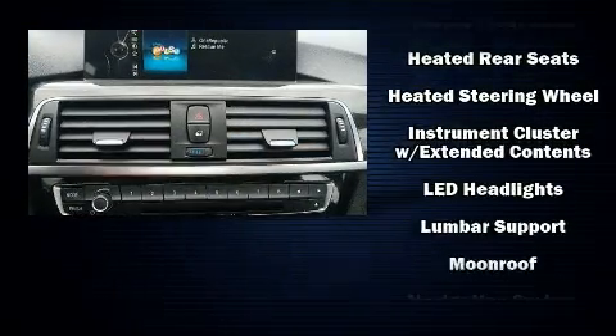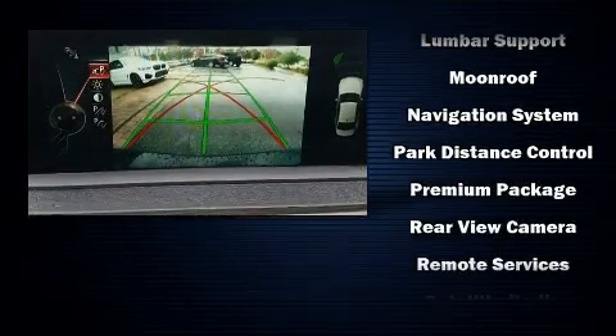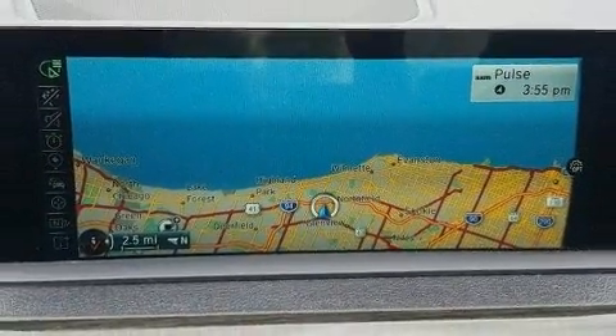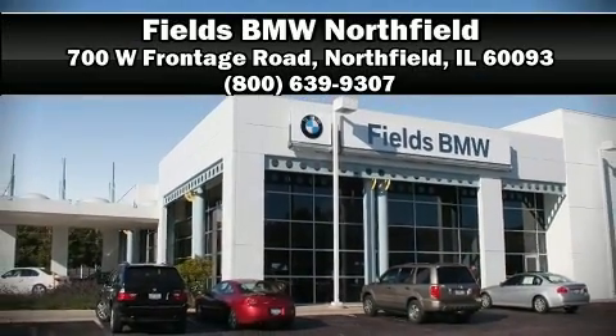Take assurance inside with curtain airbags providing head protection in the event of a severe collision. This vehicle has achieved certified pre-owned status by passing BMW's rigorous certification process. Our sales staff will help you find the vehicle that you've been searching for — please don't hesitate to give us a call.